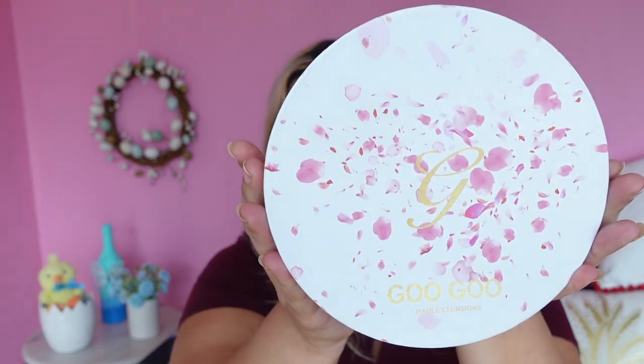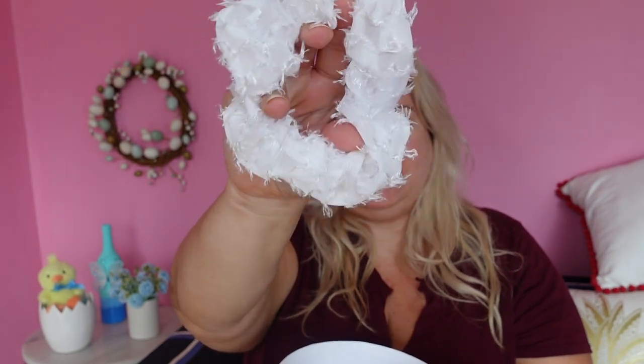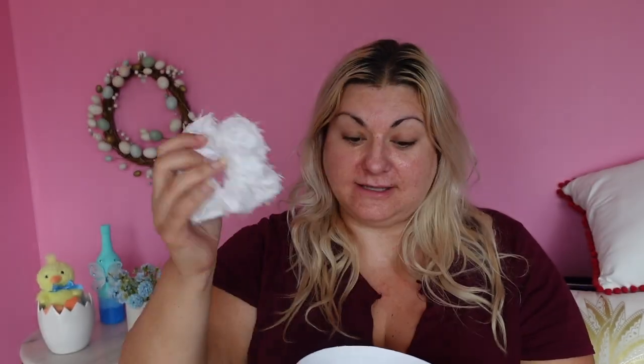I got some hair extensions from GooGoo Hair Extensions — how cute is this box? I thought it was like a box of chocolates! Let's unbox it together because later we're going to pop them in our hair. Oh, look how pretty — we have the hair extensions in a little satin bag, a scrunchie with little fluffs on the outside, a clip, and some lashes. Wow, these lashes are very va va voom! We might put these on as well, and there's a little booklet with all the instructions.